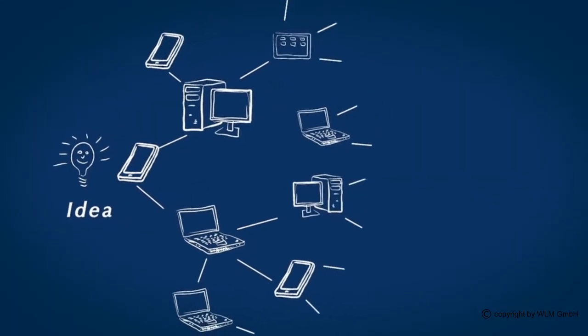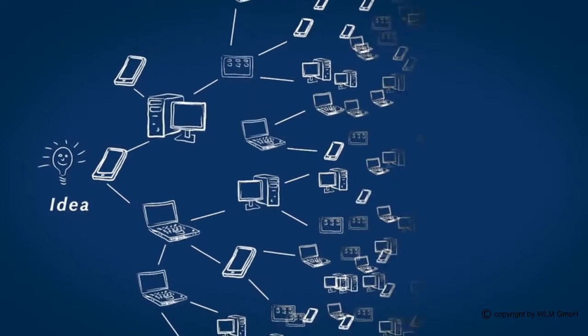When a small idea produces something big, then comes the time to share it with other people. Thank you for your time.